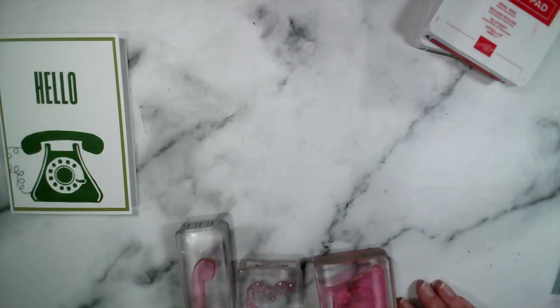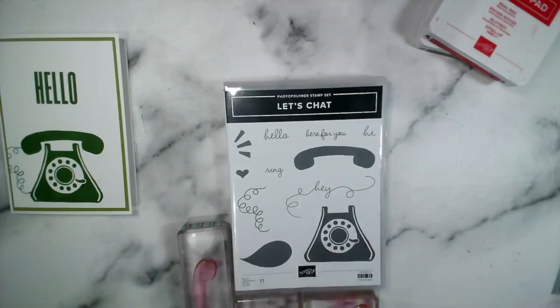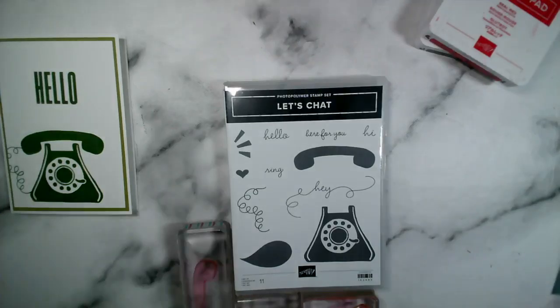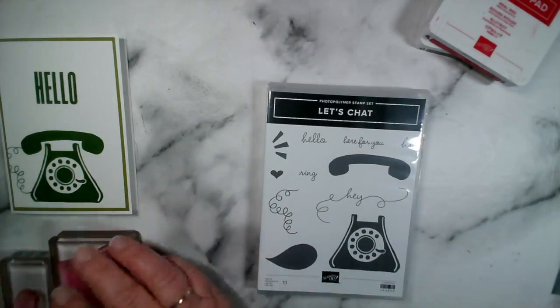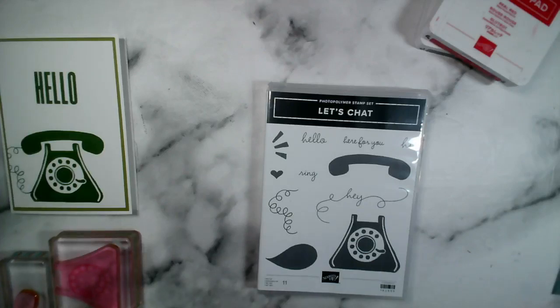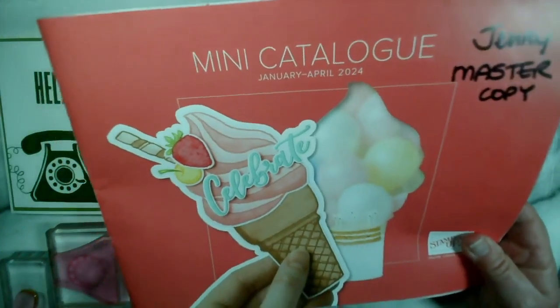My name is Jenny McCormack. I am an independent Stampin' Up demonstrator based in the market town of Brackley in Northamptonshire, here in the UK. I have a new stamp set to share with you — it's called Let's Chat. This stamp set is from our brand new January to April mini catalogue, which is in addition to our thick annual catalogue.